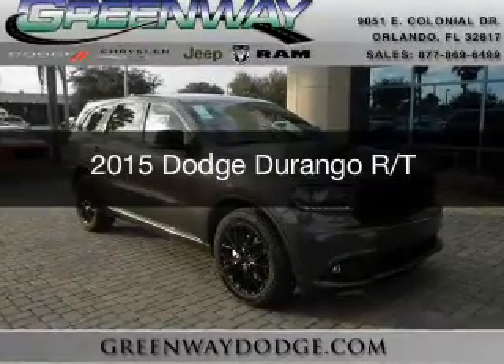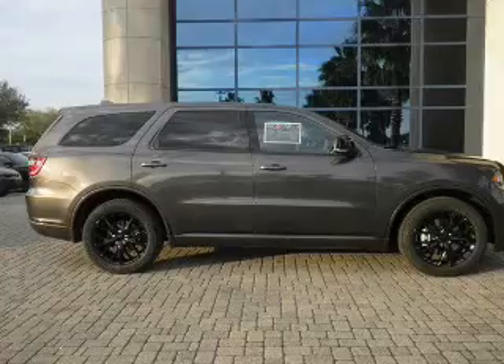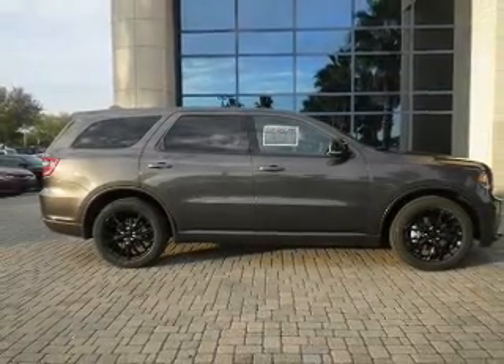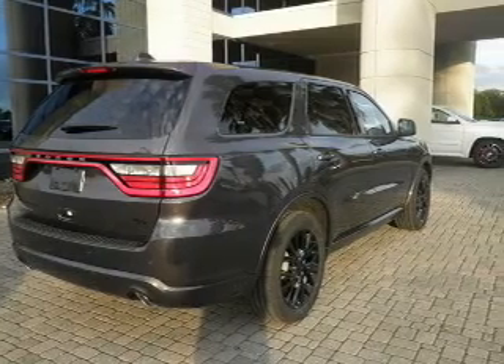This is a new 2015 Dodge Durango. Grab life by the horns. It's powered by rear wheel drive, a 5.7 liter 8-cylinder engine, and an automatic transmission.